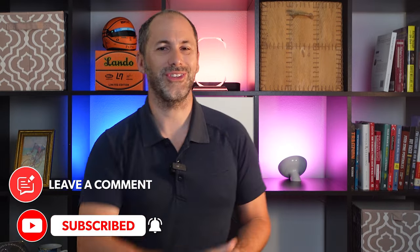That's all we've got time for in this episode. As always, don't forget to like, share, comment, and subscribe. We'll see you next week.